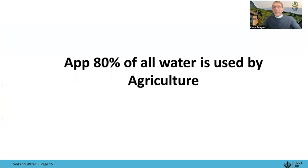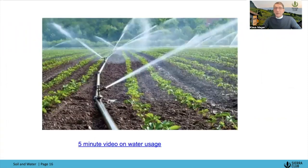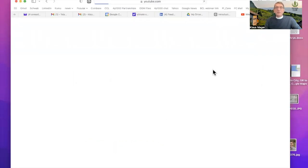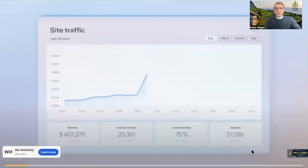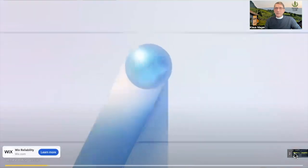Approximately 80% of all water is used by agriculture. I have a little video here to share because it explains this much better than I possibly could. Let's take a look at that.